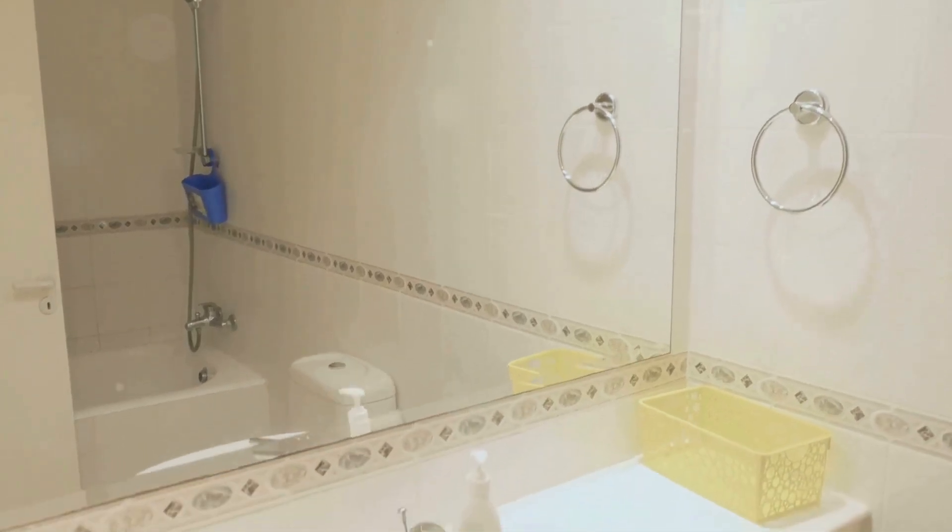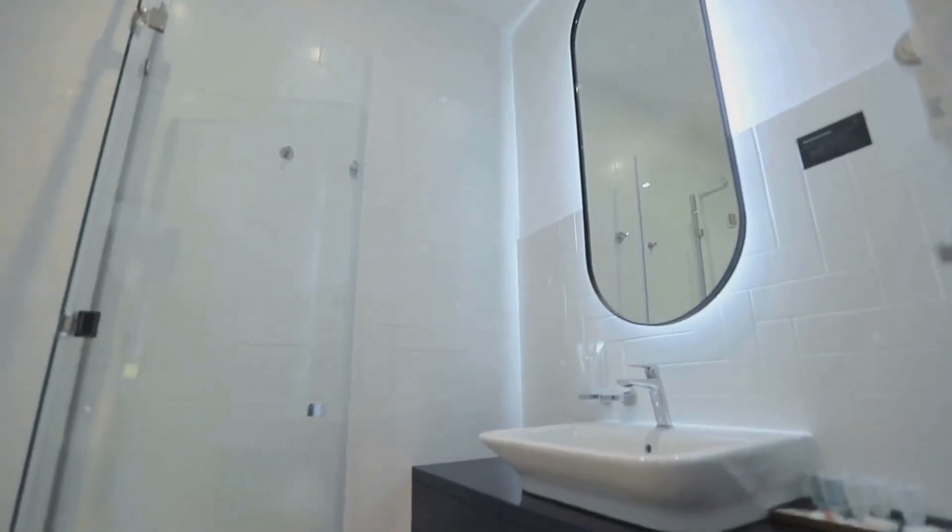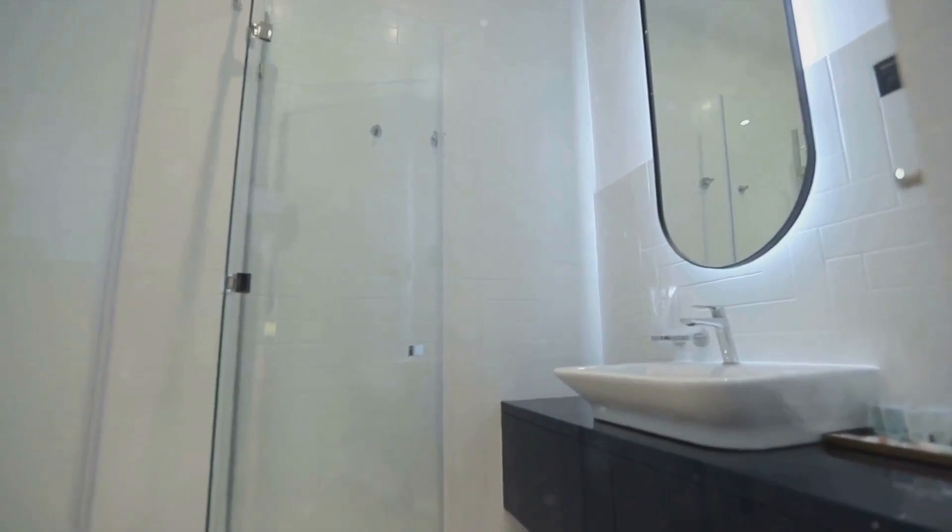Color schemes and lighting play integral roles too. The right palette can give the illusion of a larger space, while efficient lighting solutions can dramatically enhance the aesthetics of your bathroom.